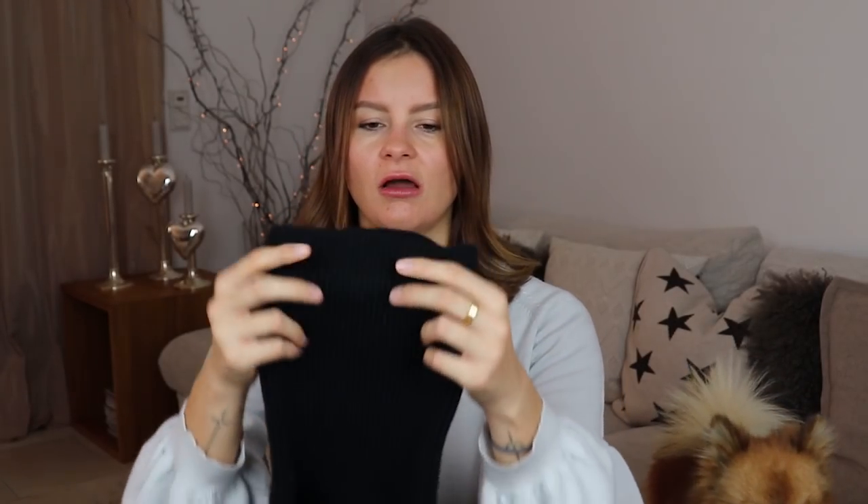Another brand I appreciate a lot, especially for knitwear, is Joseph. I've been owning this particular jumper dress by Joseph and I honestly wear it as a sweater rather than a dress, but I love how long and oversized it is. I absolutely love the huge turtleneck — you can fold it over twice or wear it as it is. The classic folded way is a more traditional approach and I love it.